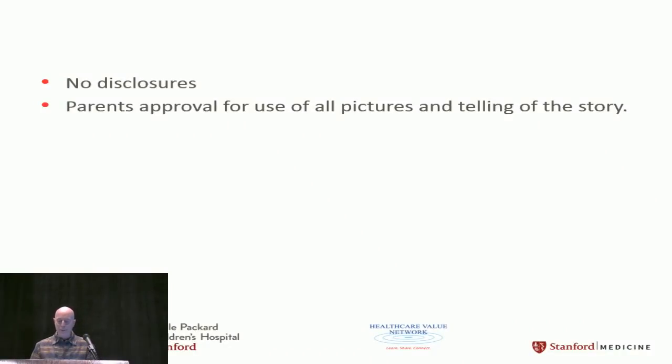I have no disclosures, and I have parents' approval to tell this story and to show you these pictures.